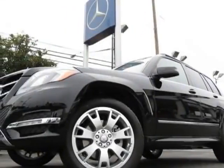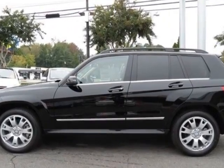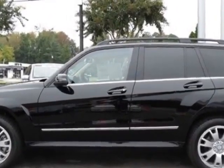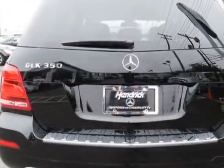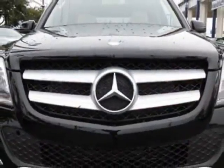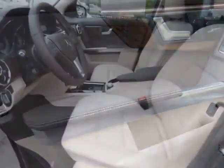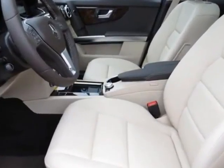Look at this new 2013 Mercedes-Benz GLK-Class. For your protection, this vehicle has a full factory warranty. This vehicle gets an estimated 19 miles per gallon in the city, and an estimated 25 on the highway. This GLK-Class boasts a 3.5-liter engine and has a 7-speed automatic transmission.